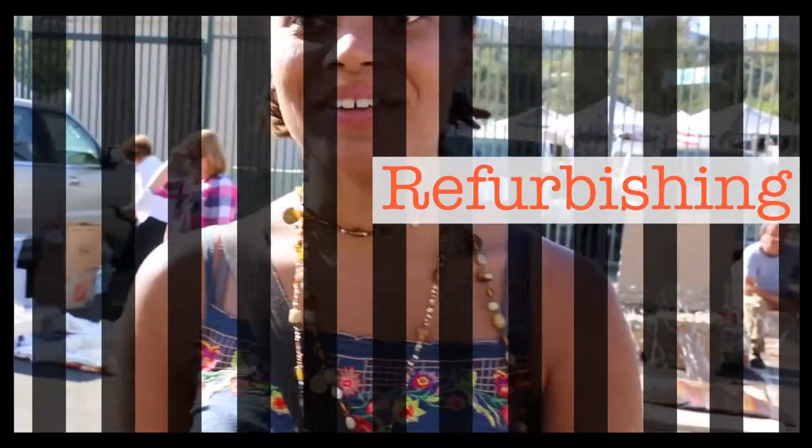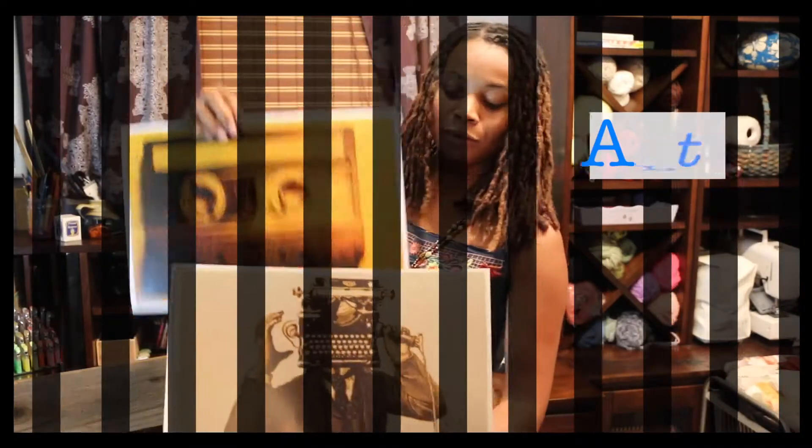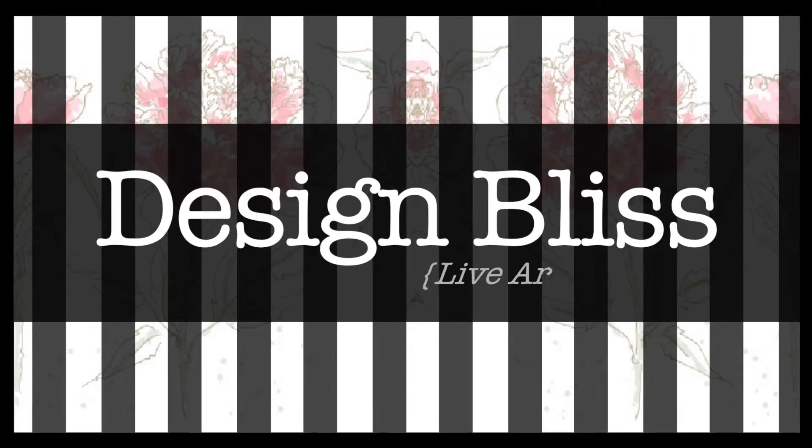Hi, I'm Noelle Mioi, and this is Design Bliss TV. So a little bit about me. I'm an artist, a designer, and the writer of the blog MyArtisticBliss.com. Art and design are two things that I've always been passionate about, things that have always been a part of my life. So I want to share that with all you lovely people, so here you are.